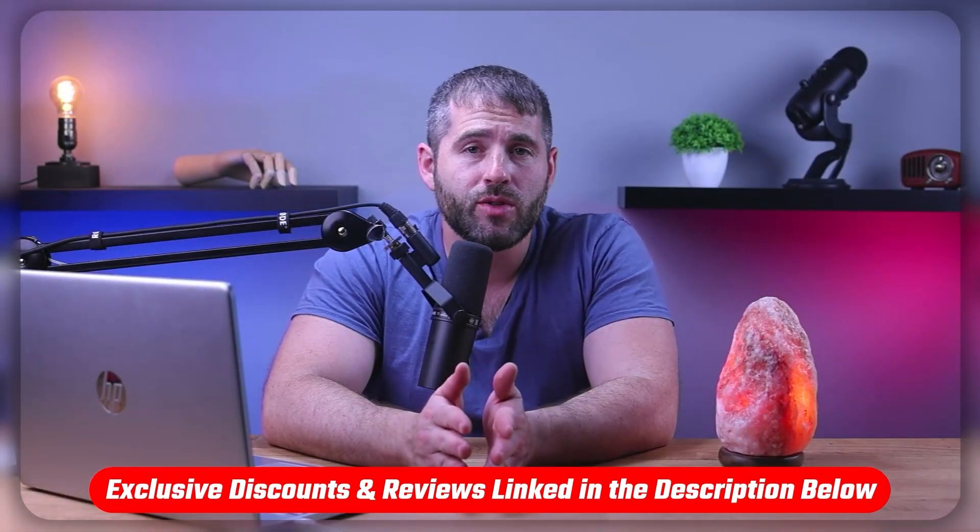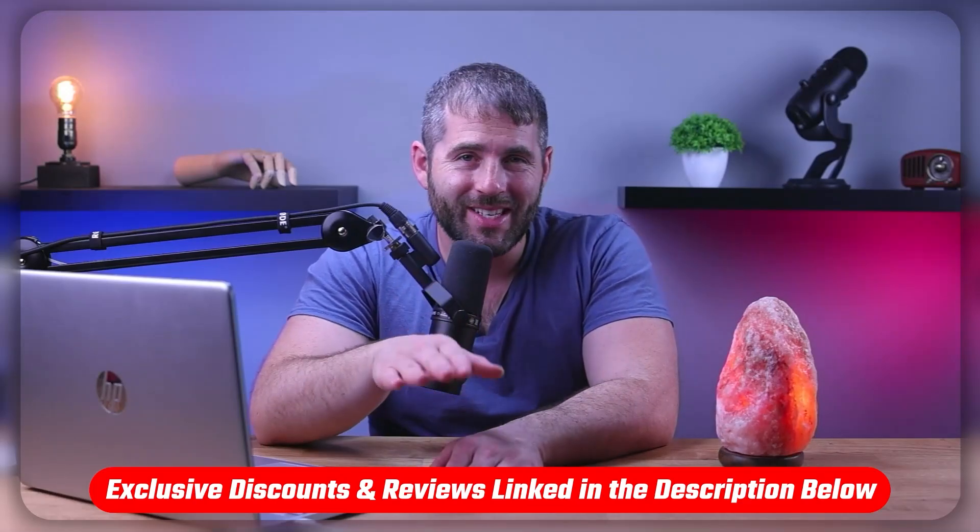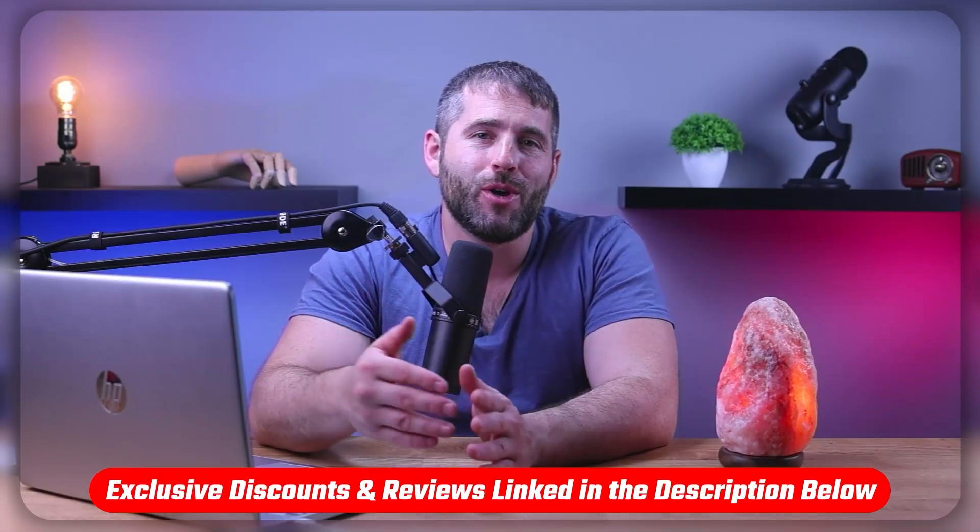And so that's going to be it for this video. Again, if you're interested in trying out Hostinger, you'll find links to pricing and discounts as well as an in-depth review down in the description below. Feel free to comment below if you have any questions.